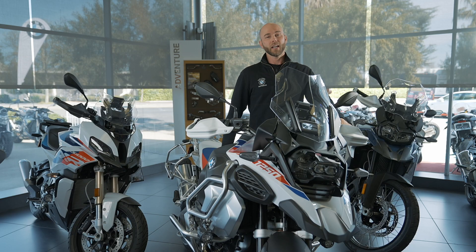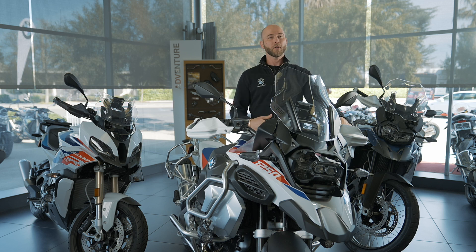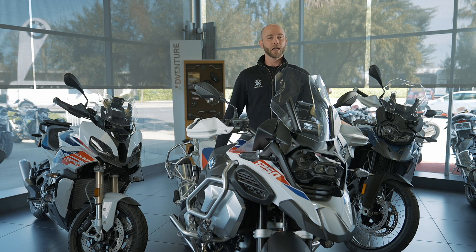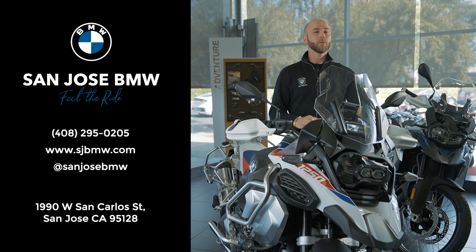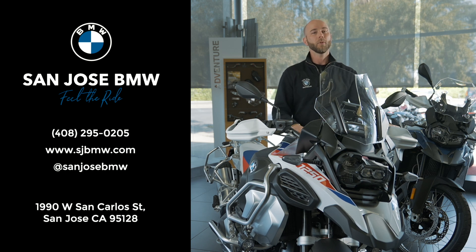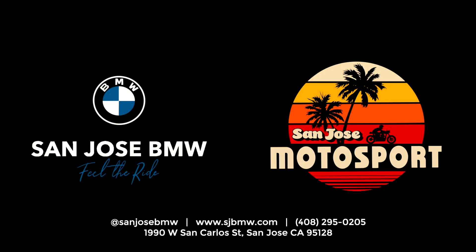Overall, it's really exciting to see BMW continue to push the boundaries of technology and the braking systems on these bikes. I can't wait to see what they come up with next. If there's anything in this video you'd like to expand on further, please reach out. Everyone here at San Jose BMW is expert in the product and would love to help you. As BMW would say, make life a ride.